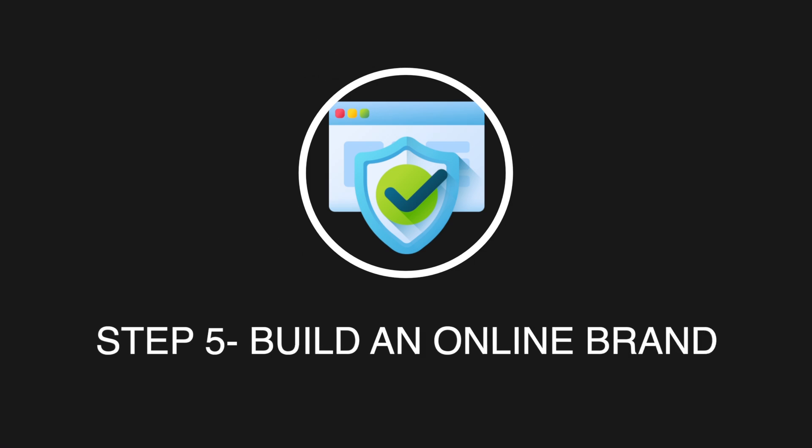Then you're going to want to build an online brand. Online branding is important because people like to hire people that they know — if they can get a sense of who you are, they can tell if you're going to be a culture fit. Most people get fired because they can't get along with others. There are lots of different ways to build an online brand across different platforms. The platforms best for career building are Twitter and LinkedIn, though there's also YouTube, Instagram, and TikTok.